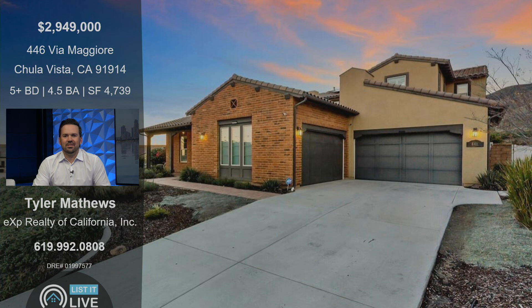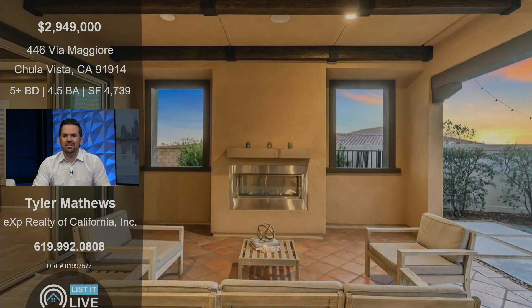This home is spectacular. It's in the Vista Del Cielo community, which is the highest community up above Eastlake overlooking Otay Lakes. It's stunning. There are only 52 homes in this guard-gated community and they're rarely available, so there's been a lot of showings and a lot of excitement. It's a really large home and it truly lives indoors and outdoors.